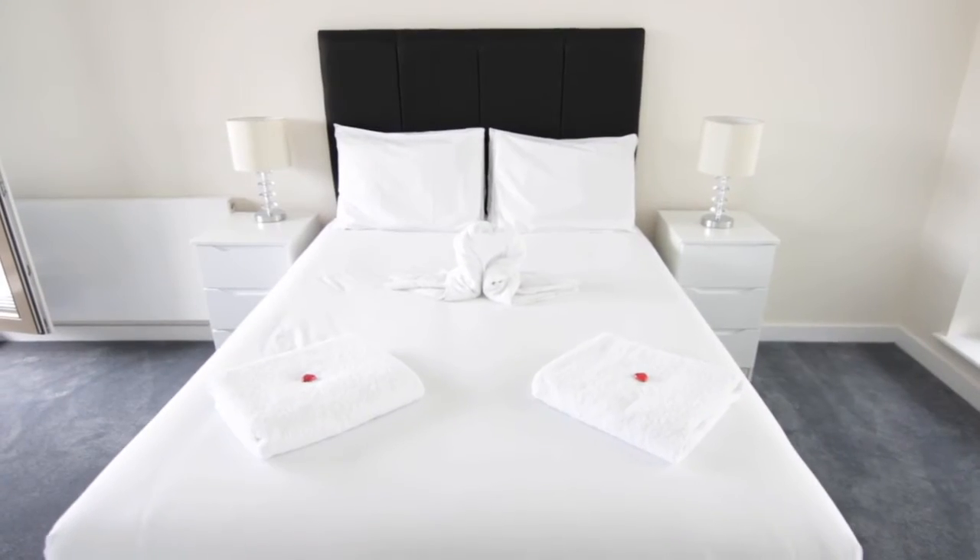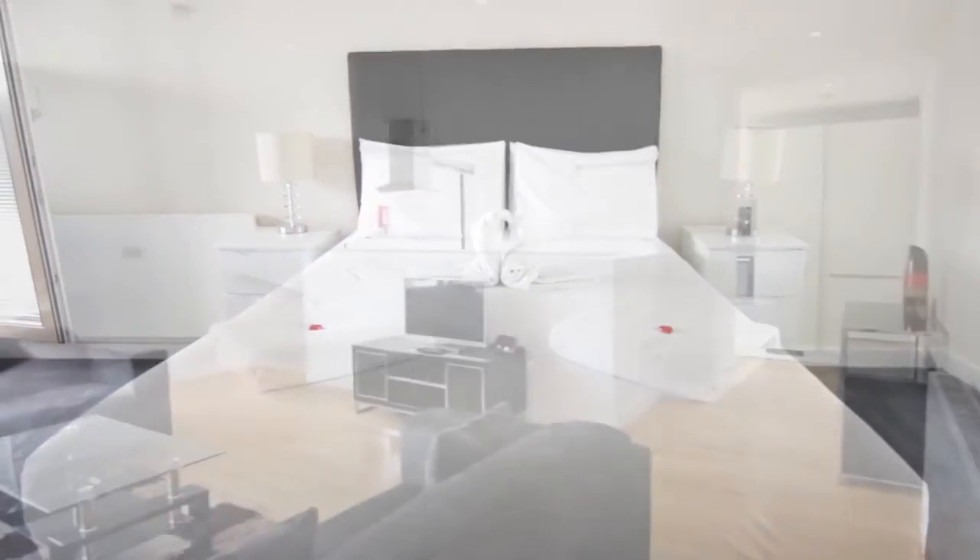The Spitalfields serviced apartments — luxury in the heart of London's vibrant East End.